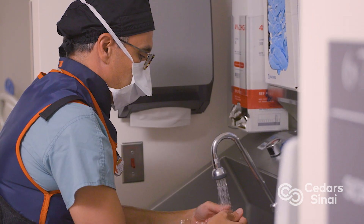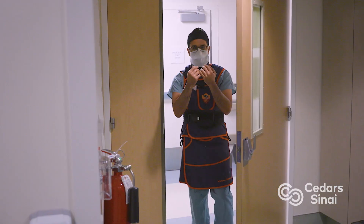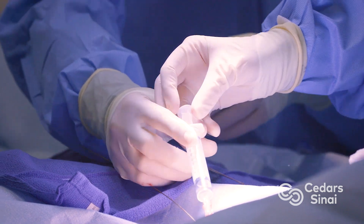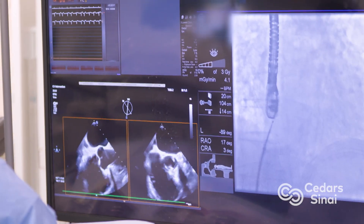The majority of procedures that we do in the heart rhythm world, or this space of electrophysiology, is really what's called catheter ablation — using catheters in a minimally invasive way.